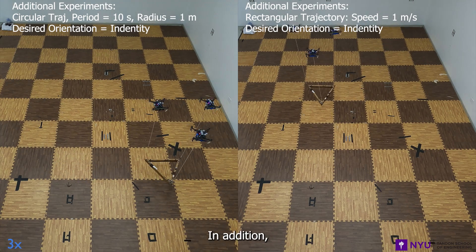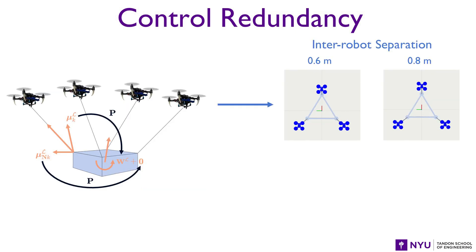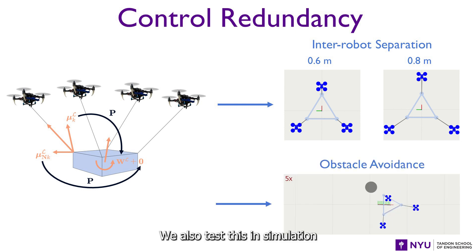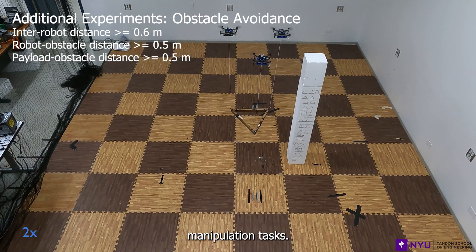In addition, our approach leverages the control redundancy in the system to modify the tension force vector without affecting the applied wrench on the payload, to achieve secondary tasks such as inter-robot separation and obstacle avoidance. We also test this in simulation and the real world to show the robot team can avoid obstacles and separate from each other during the manipulation tasks.